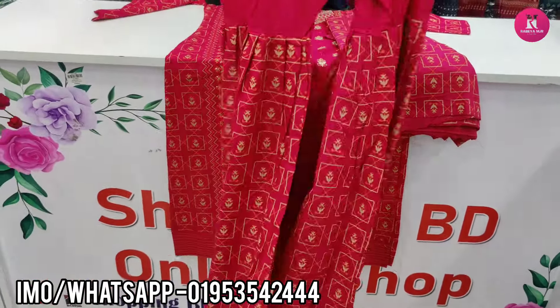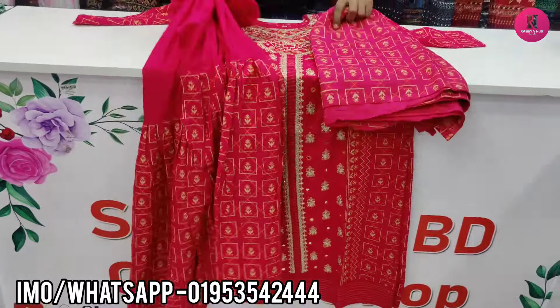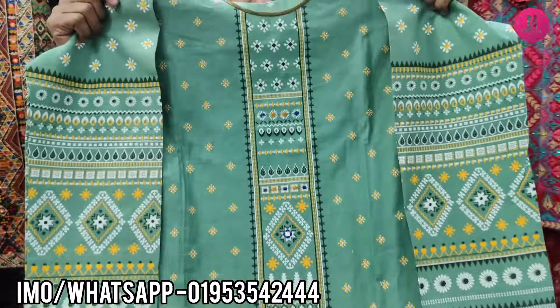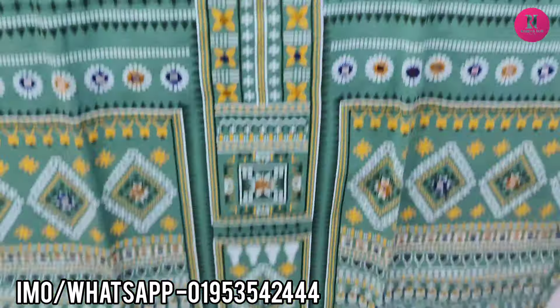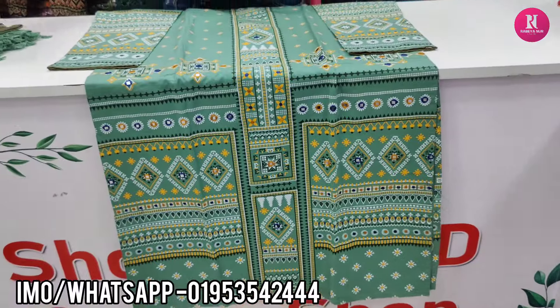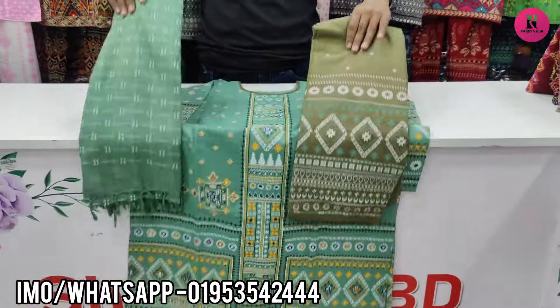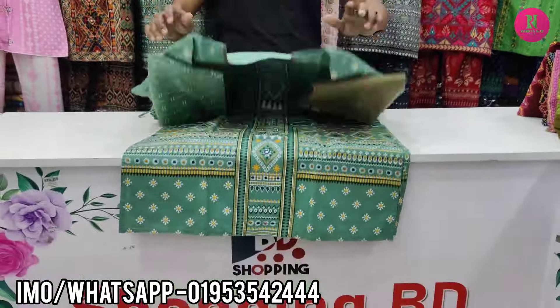The price is $14.45. This is a very beautiful water paste color. I will do it fully. The price is $15.45.